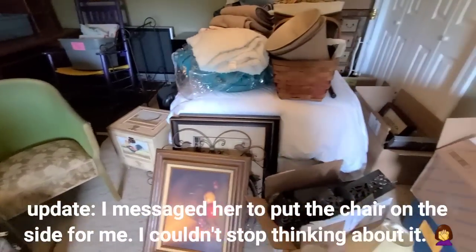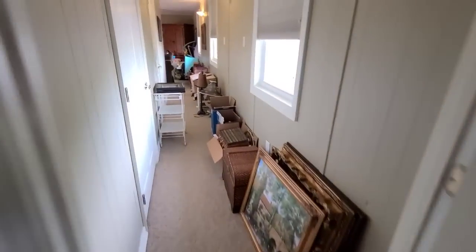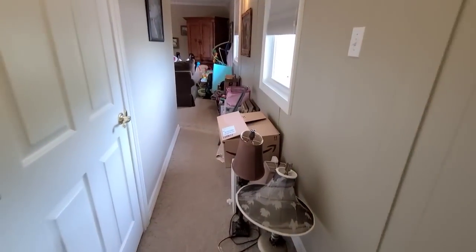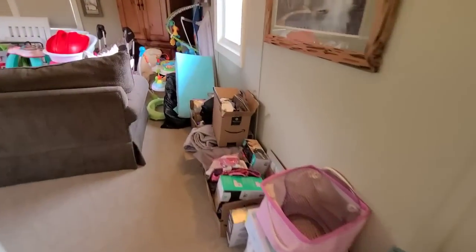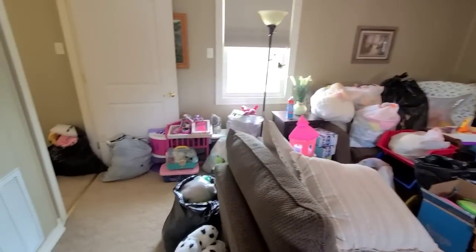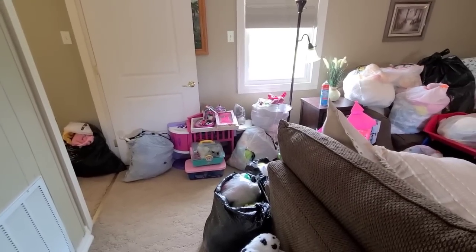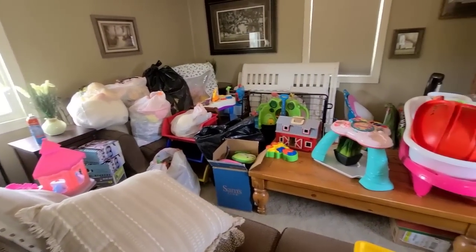I'm going to go through the kids' toys and stuff really quick. Ren is really into baby dolls, so I'm gonna see if there's any baby doll stuff for her — she likes that kind of stuff and she really plays with it. I'll look through a few of these things really quick and then I'll be done. I've been here for about an hour and a half, so not too bad — I went through it pretty quickly.